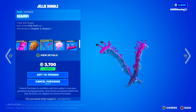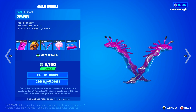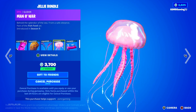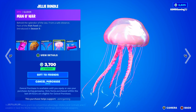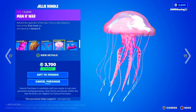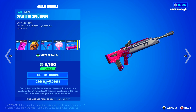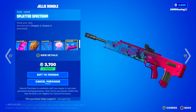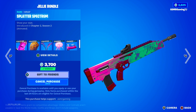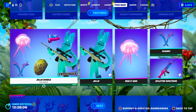Over here we have the Scampi harvesting tool — 'Fresh and floppy.' We got the Man O' War glider — 'Behold the splendor of the sea, from a safe distance.' You definitely don't want to get close to something that looks like that in the water. Here we have the Splatter Spectrum wrap — very nice, I love the animation on that. Pretty good set, and everything is available separately.